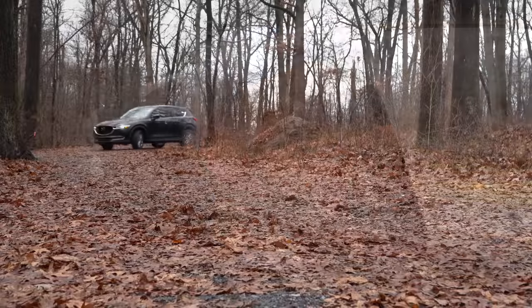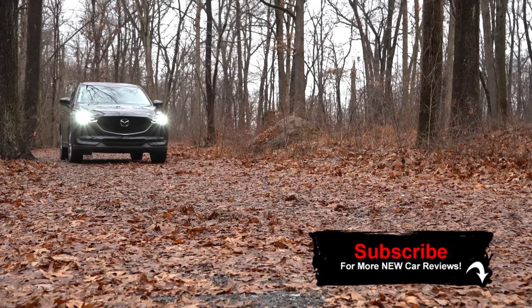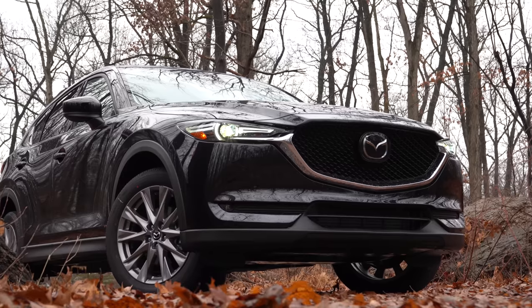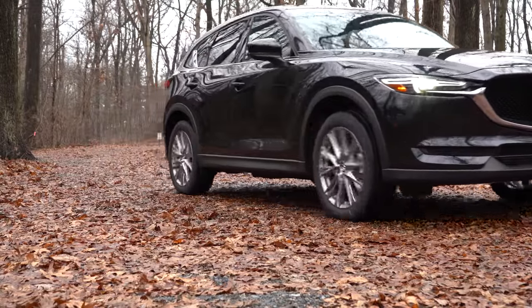We wanted to check this one out today for several reasons. First, this one has scored a well-above-average reliability rating by Consumer Reports, which is the very highest reliability rating given by Consumer Reports — so you know it's solid to start. And not only that, there are several changes for the 2020 CX-5, so let's go ahead and jump right into it.